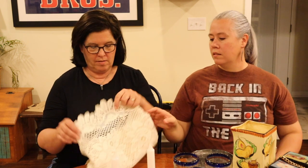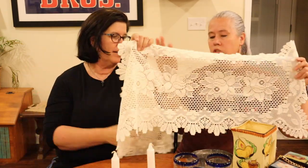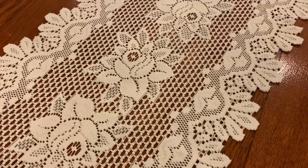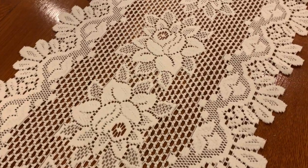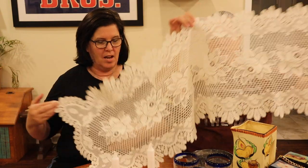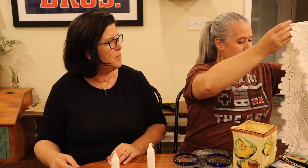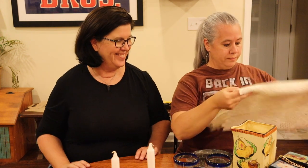This is a particularly pretty dresser scarf — it's a little bit bigger so I think it could be a table runner. Those flowers are really pretty. I would call this a table runner or a dresser scarf, as I like to say.